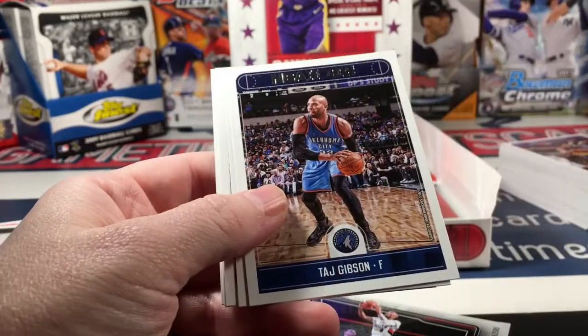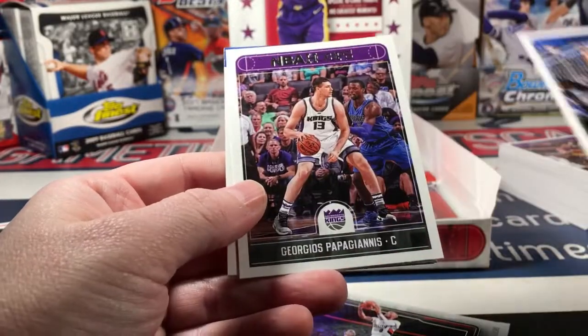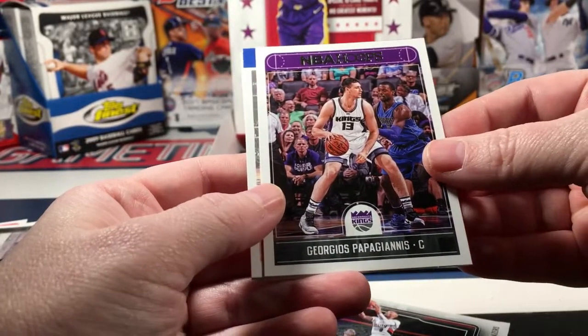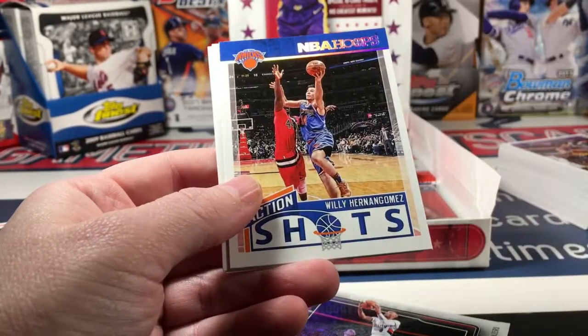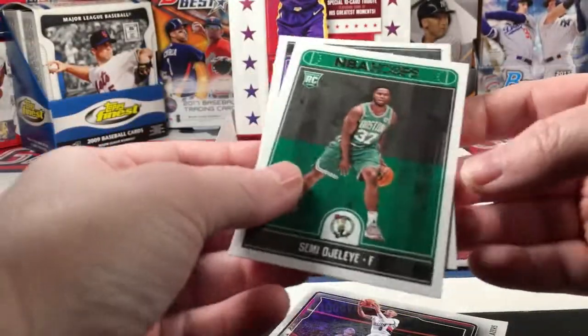Joe Harris, Taj Gibson, Kristaps Porzingis, Henry Ellenson, Georgios Papagiannis, NBA Hoops Action Shots Hernangomez, Simeone Fontecchio.